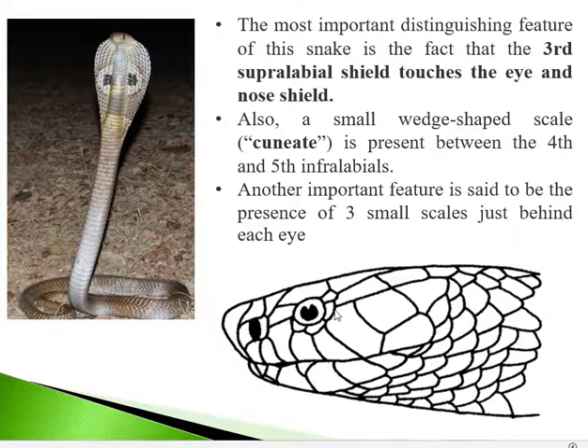Behind each eye there are 3 small scales. So to summarize the head scale identification features: the 3rd supralabial is large and touches the nasal and ocular shields; between the 4th and 5th infralabials there is a cuneate shield; and just behind each eye there are 3 small scales.